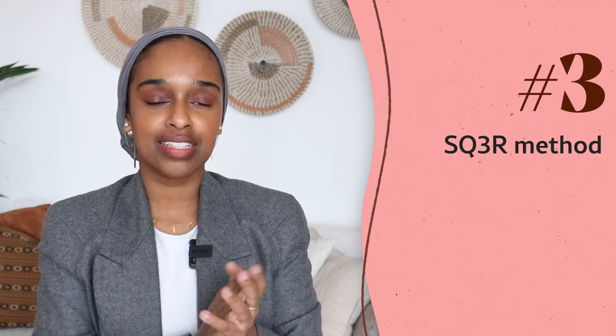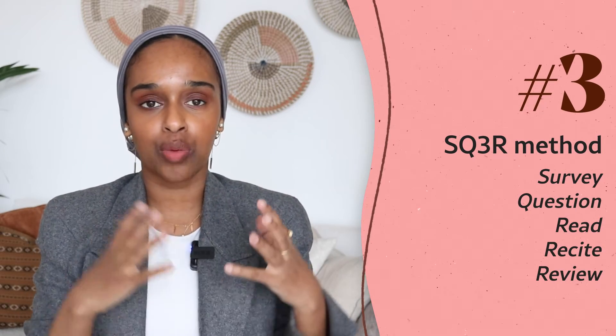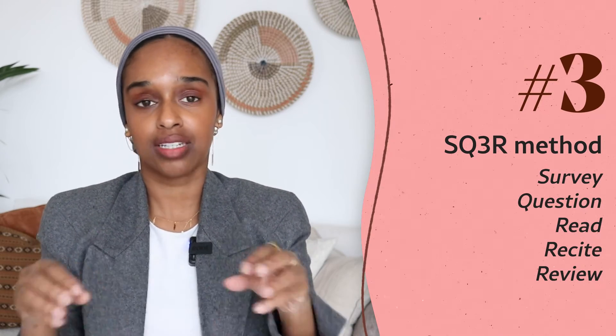The last method is the SQ3R method. This stands for Survey, Question, Read, Recite, and Review. This method helps because it means that when you're reading text you're engaging with it at a much deeper level — not just at the surface — both before you start reading, while you read, and after you read as well. This is where first-class-level thinking comes from.